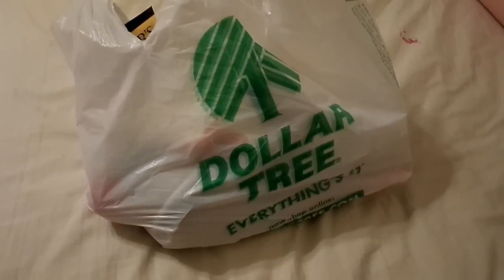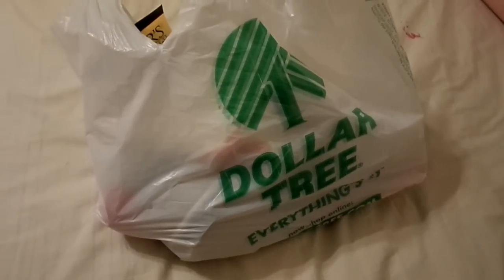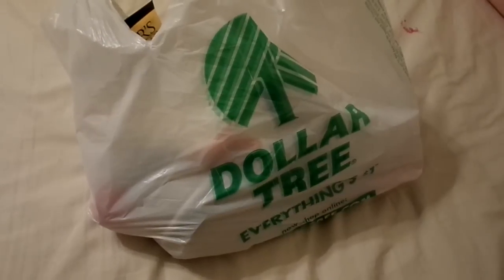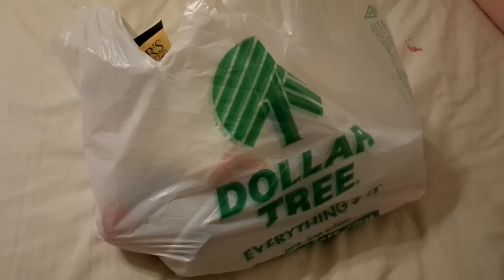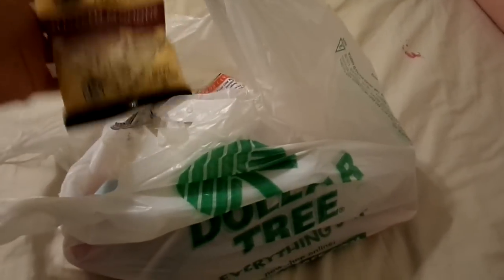Hey everyone, Dollar Tree Haul here. Just a really small one. Mostly the girls picked out little goodies, so I thought I'd just show you what we got before they grab everything out of the bag. It'll be really quick.